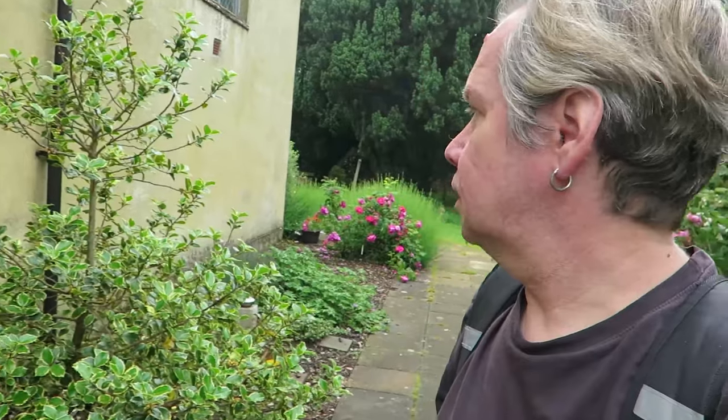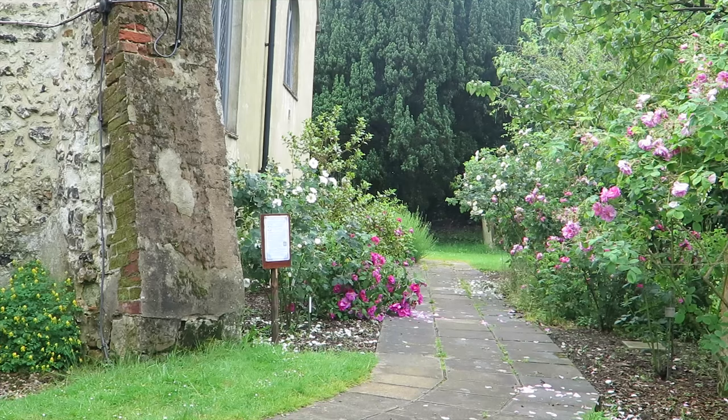Now, apparently there's some medieval graffiti somewhere. I don't really know where it is — I know I saw a photo of it.